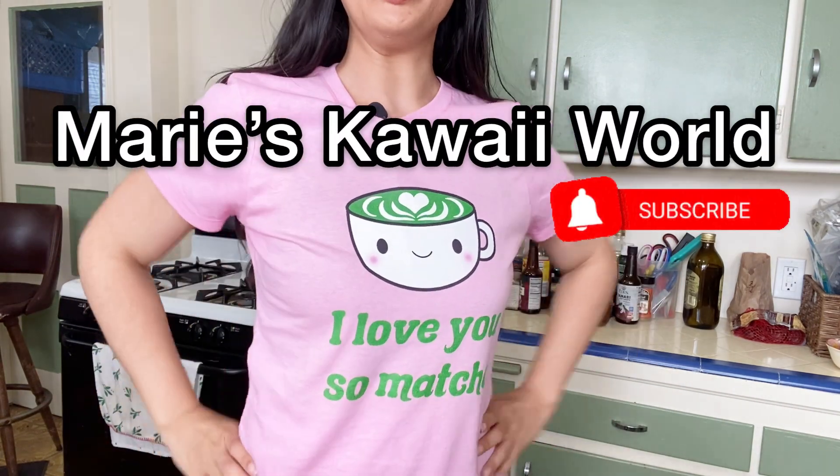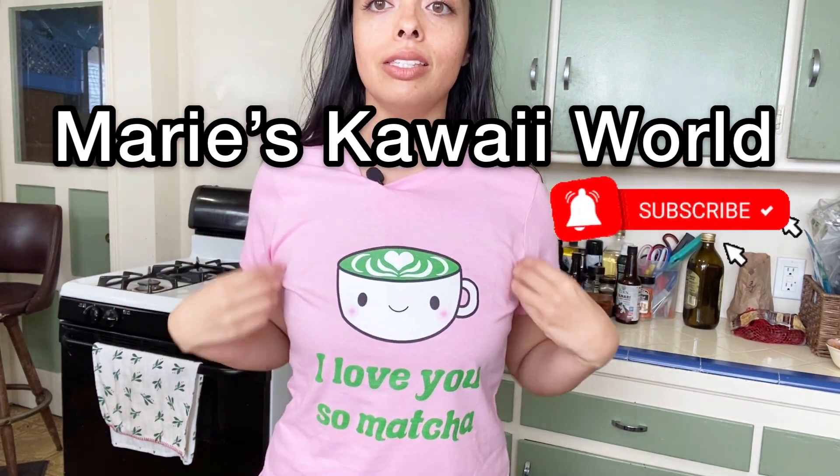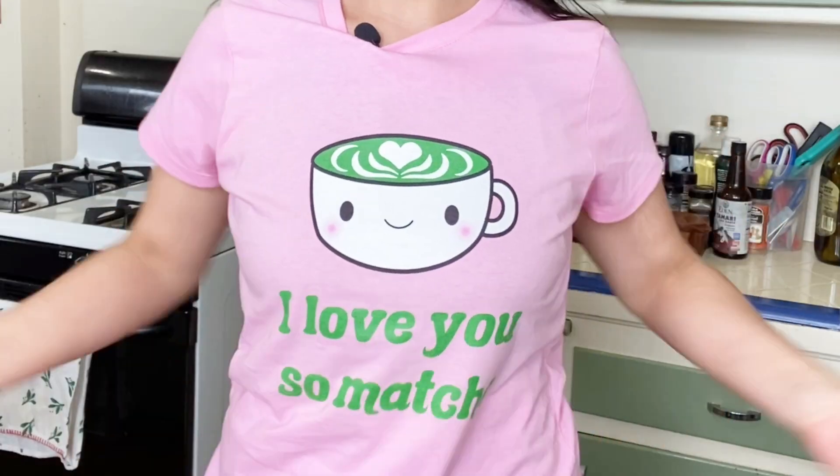Hello friends, welcome back to another grocery haul. I just wanted to give a quick shout out to Marie's Kawaii World, one of my favorite YouTubers. This is one of her shirts that she sells as part of her merch — I'll leave the link down below. I'm not sponsored, I'm just a fan of hers.